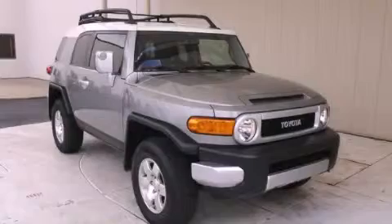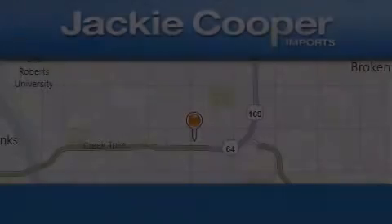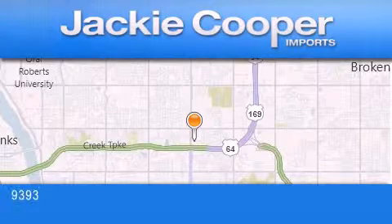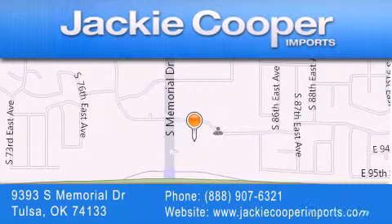Contact us today to arrange your test drive. Jackie Cooper Imports is located at 9393 South Memorial Drive in Tulsa. Our goal is to exceed all of your expectations to ensure that you'll return for future visits.